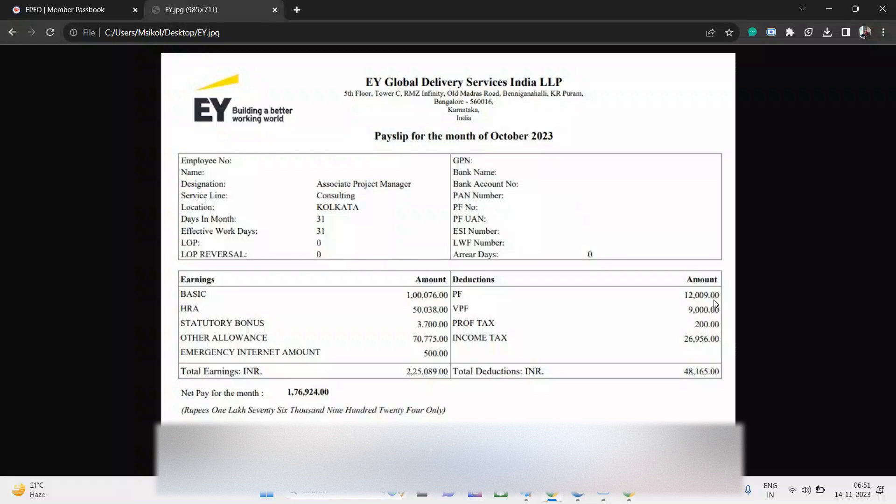Hi everyone, welcome to Cloud Medicine. Let us talk about EY — this is the first in a series of three videos I'll create on Big Four companies. EY GDS is a Big Four company, and let us talk about their payslip and its components.